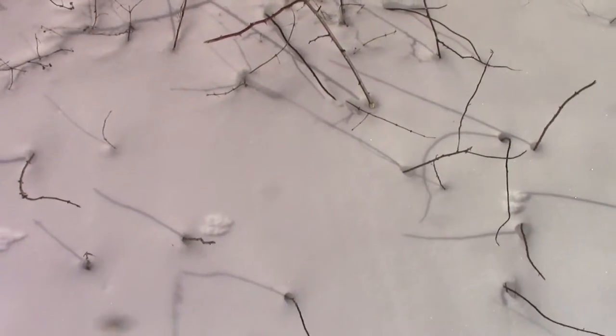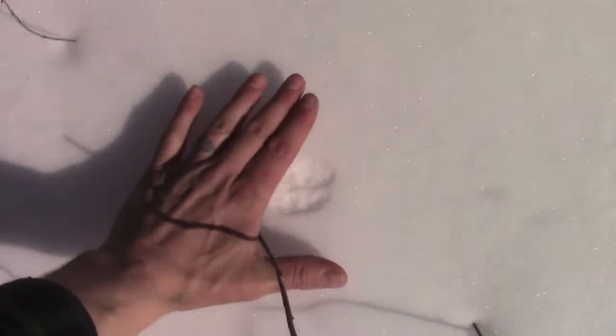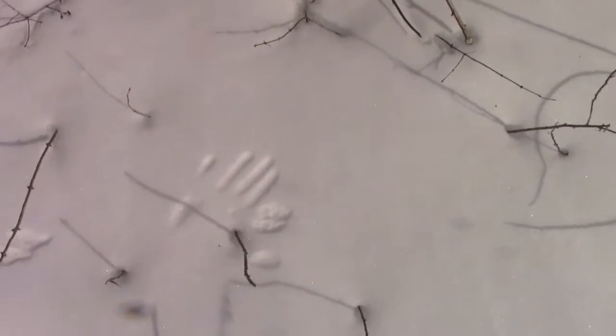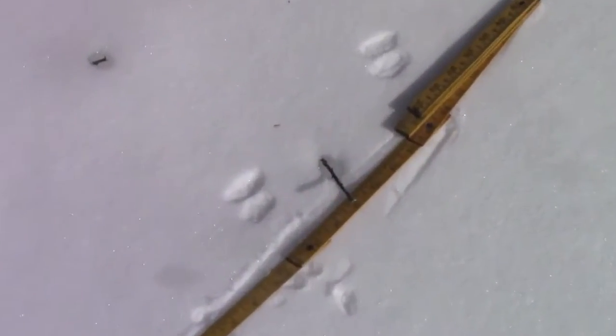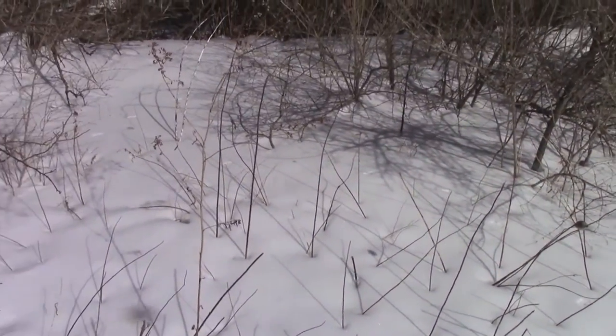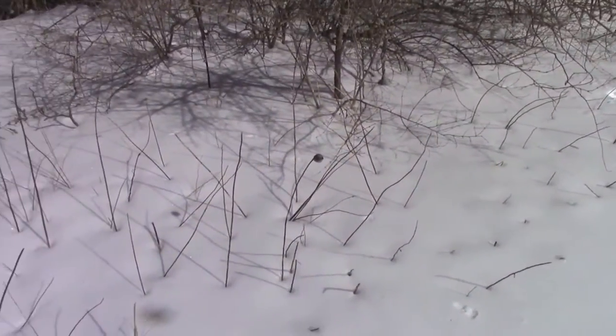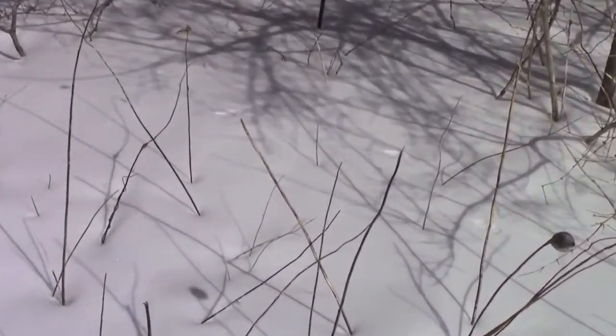I've already seen a bunch of stuff, but I want to show you the latest thing I found — these cute little tracks. I'll put my hand next to them so you can see how tiny they are. They're in these pairs all along here — I've got a ruler for scale. They're traveling in this sort of haphazard paired bound over that way.